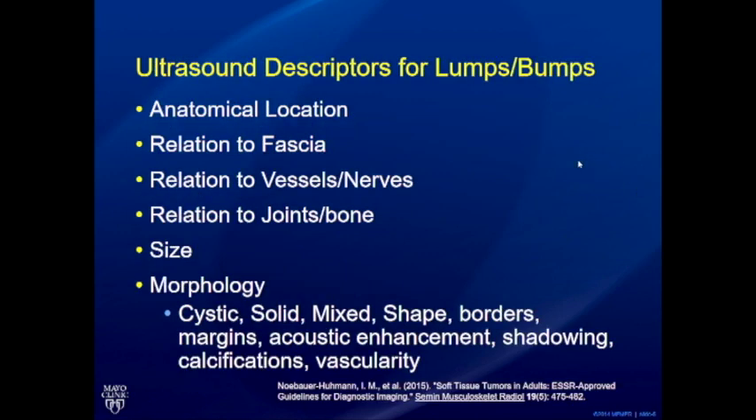Key ultrasound descriptors for a lump in your report: exactly where is it located anatomically? What is its relationship to the fascia — above, in, or below it? What is its relationship to named vessels or nerves, and to any joint? Comment on size, and using gray scale and color Doppler describe morphology — whether it's cystic, solid, or mixed — and shape and borders, essentially simulating your physical exam impressions in the ultrasound impression.